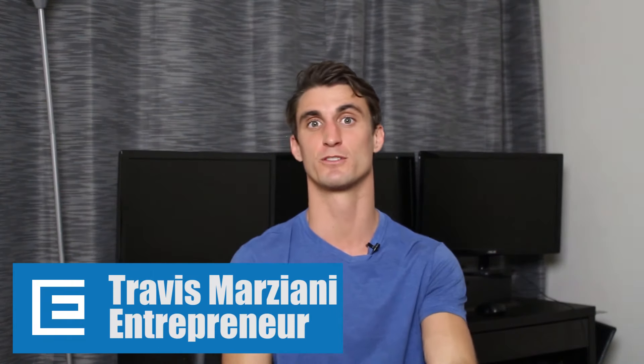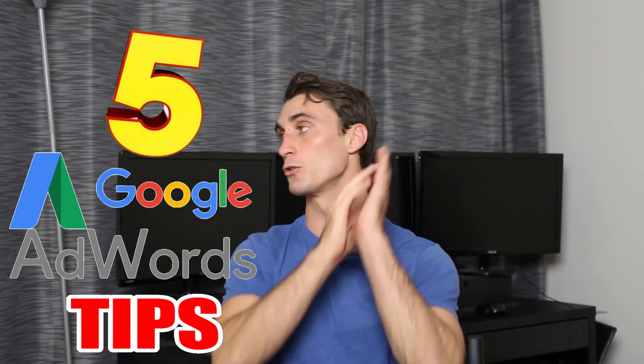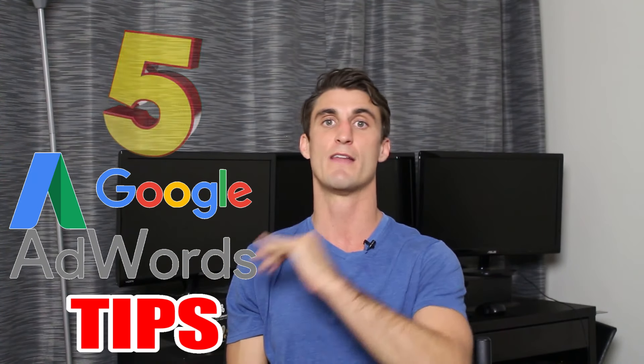Hi, I'm Travis and I've used AdWords to build a multi-million dollar e-commerce business and I've helped a lot of people do the same thing. In this video I wanted to share what I think are the five most powerful AdWords tips. I'm going to tell you all of them right now and then the rest of this video I'll go in depth and talk about each one of them.